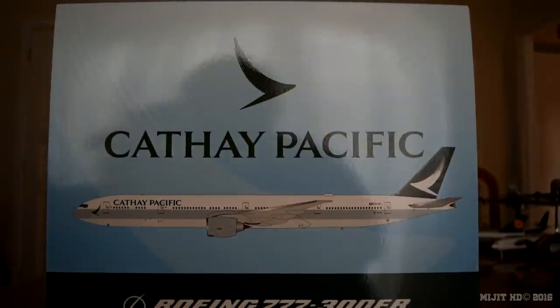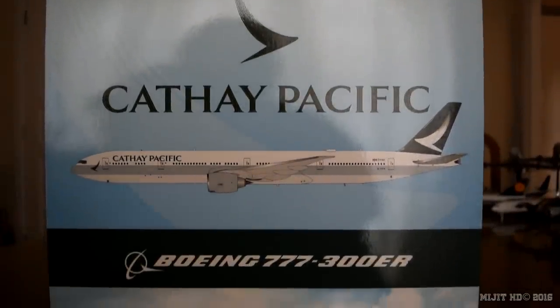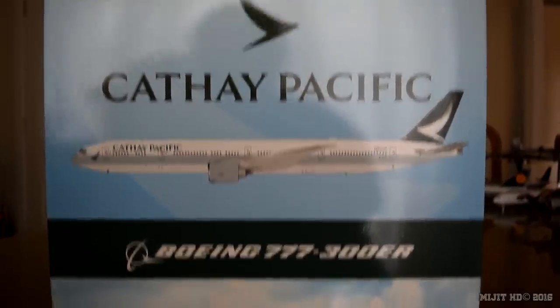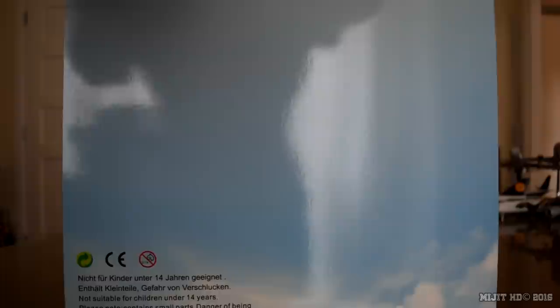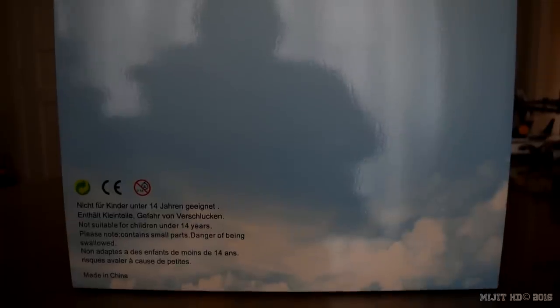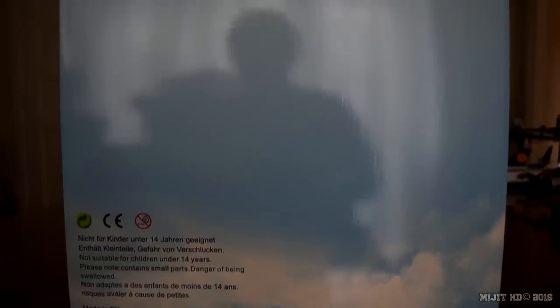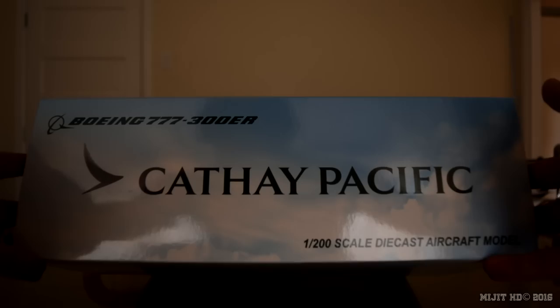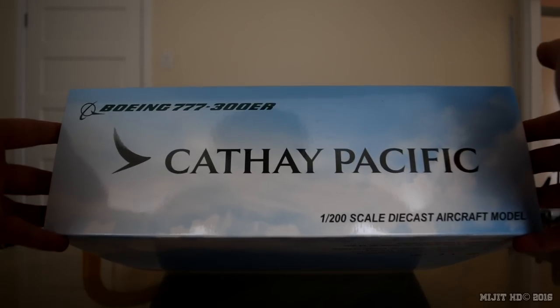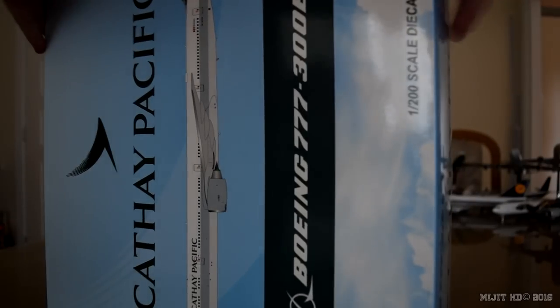Looking at the box, we have Cathay Pacific, a picture of the aircraft, Boeing 777-300ER, and 1:200 scale. On the back, just a basic looking back of the box — warnings, no JC Wings logo, which you usually see. And the top and bottom of the box as well.